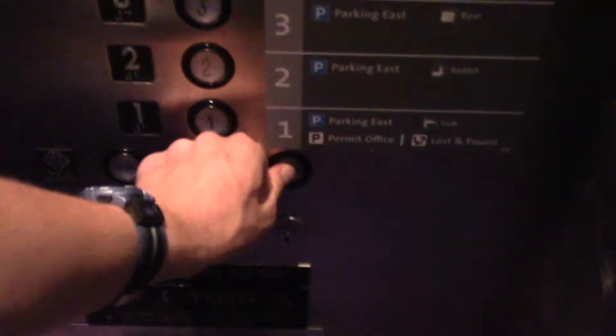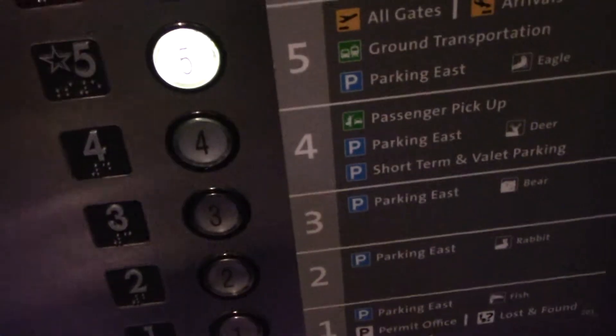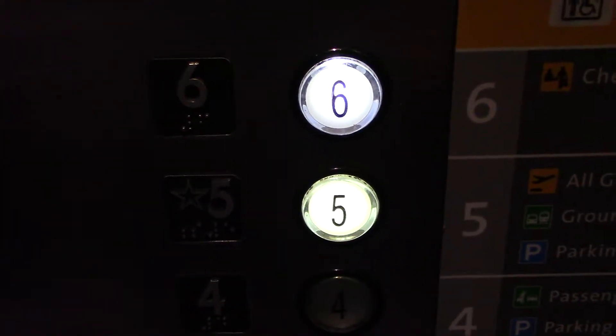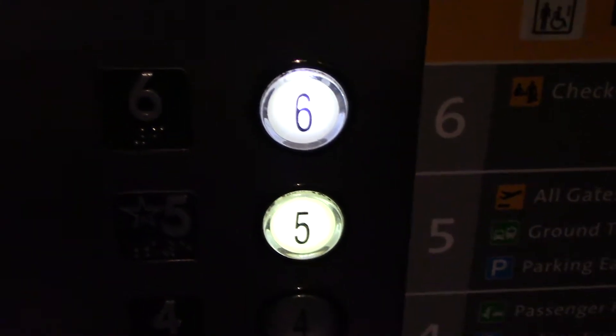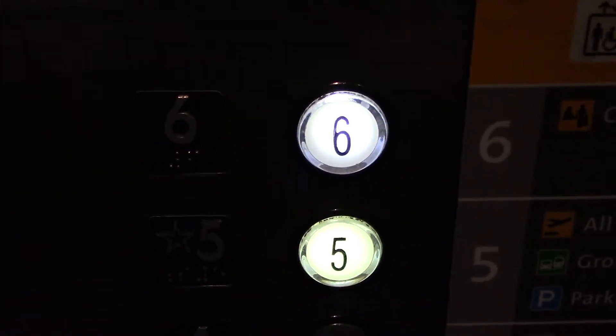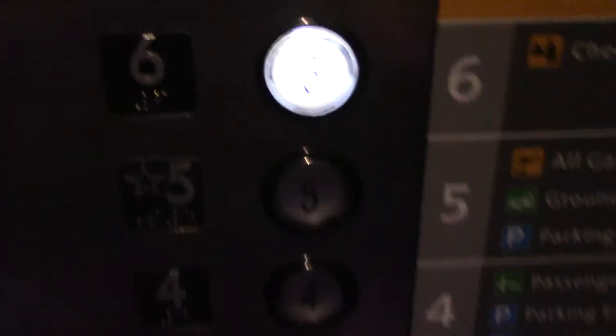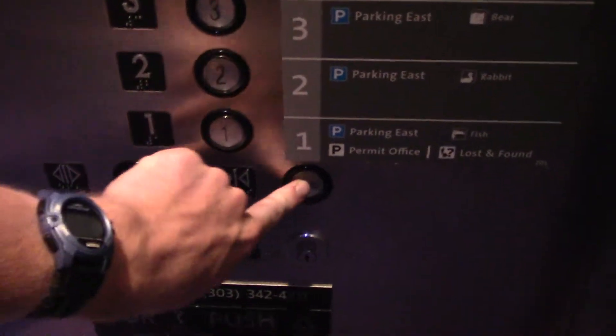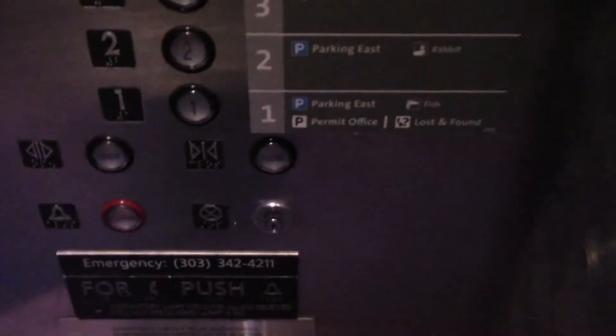Going up? Yeah, five please. Thank you for your cooperation. There you go, sir. Thank you. He just rode his bike right into the elevator.